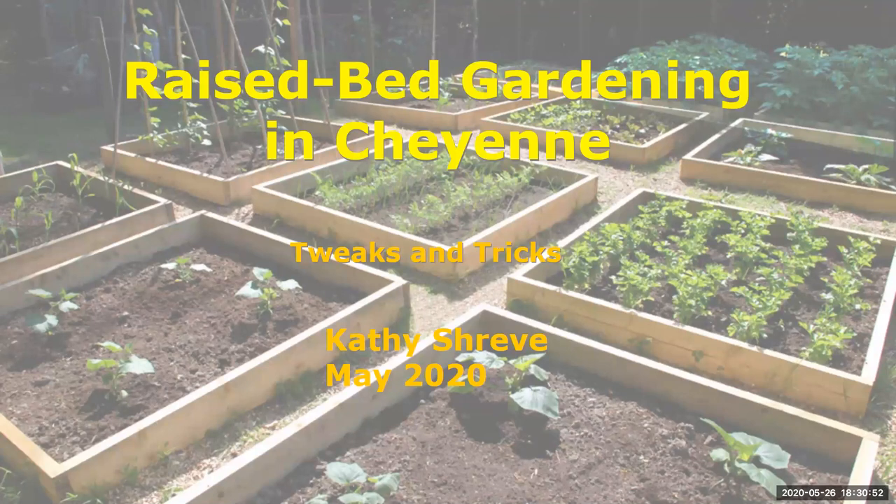Kathy has been a Master Gardener since 2003 and grows amazing vegetables, flowers, and plants. If you ever go by her place on Schneider, you can't miss it — it's obvious that a Master Gardener lives there. The backyard is where all the magic happens. With that, I'm going to turn the program over to Kathy to teach us about raised bed gardening in Cheyenne.